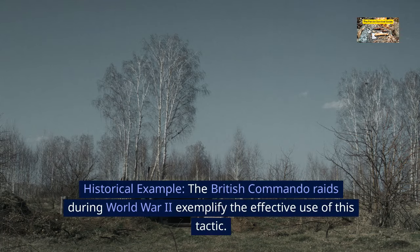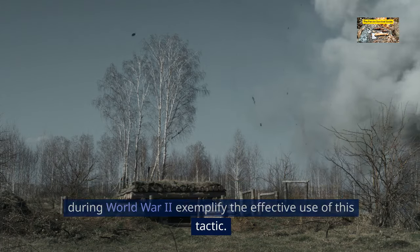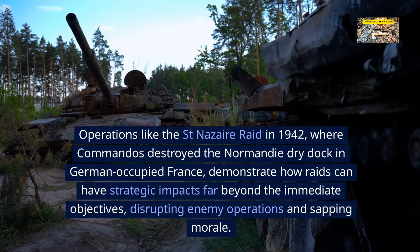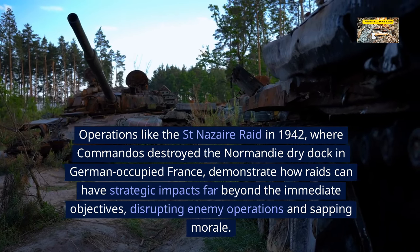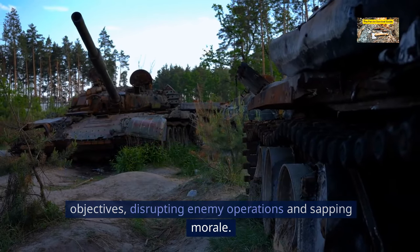Historical example. The British commando raids during World War II exemplify the effective use of this tactic. Operations like the Saint-Nazaire raid in 1942, where commandos destroyed the Normandy dry dock in German-occupied France, demonstrate how raids can have strategic impacts far beyond the immediate objectives, disrupting enemy operations and sapping morale.